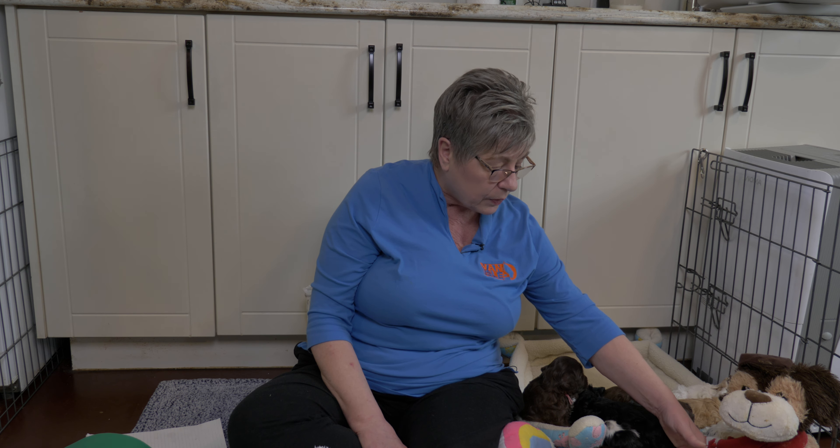At Van Isle Labradoodles this is all we do. We don't have young children in our home, we don't have outside careers — this is our lives. We spend all of our time with the puppies, which gives us lots of time to get to know them and really allow each puppy to be the best they can be.